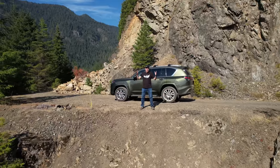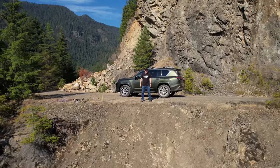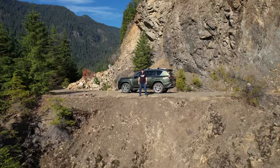On today's adventure, we find an epic mountain road. That's coming up right now on Driving Sports TV.